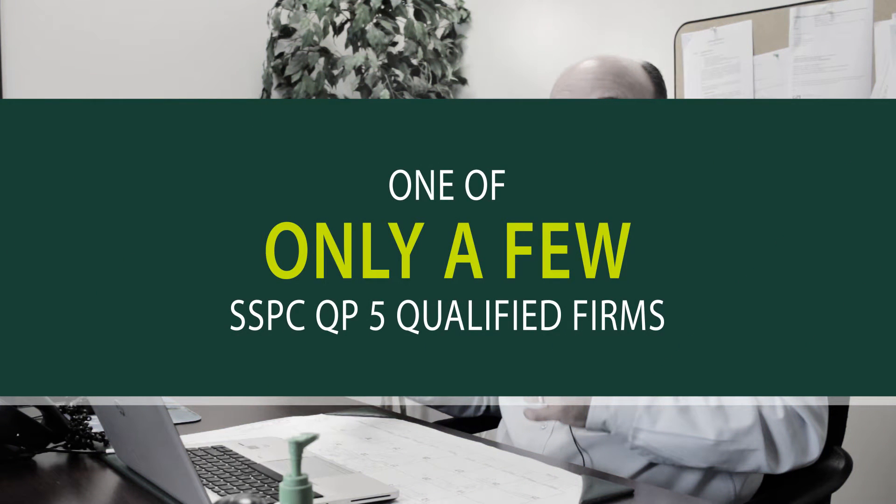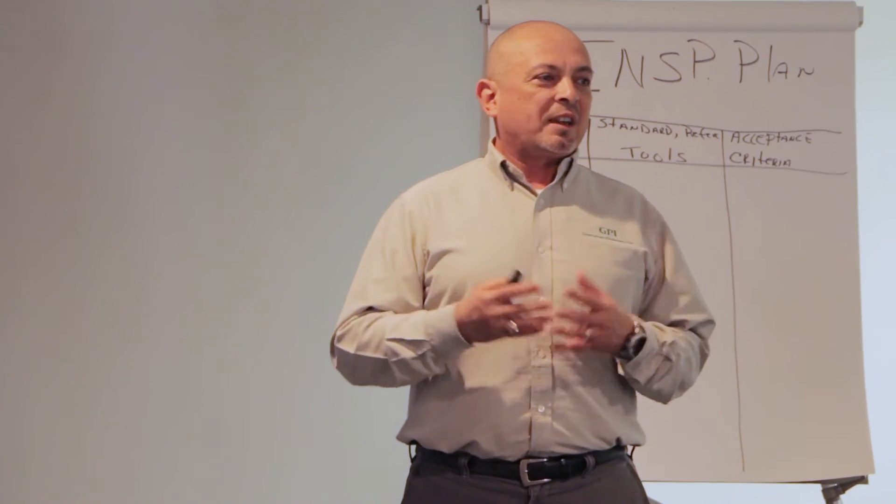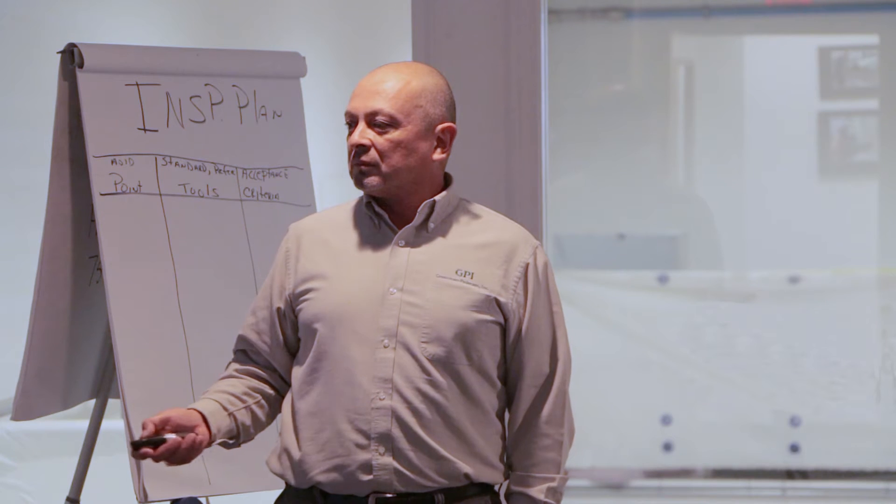We are one of the few firms that is an SSPC QPFI certified consultant. That means they've come in and done a detailed audit on our management system, on our staff, and their education. We offer something that most firms don't offer or can't offer. GPI has approximately 10 to 12 instructors for protective coating courses, teaching NACE, SSPC, and NHA FHI courses.